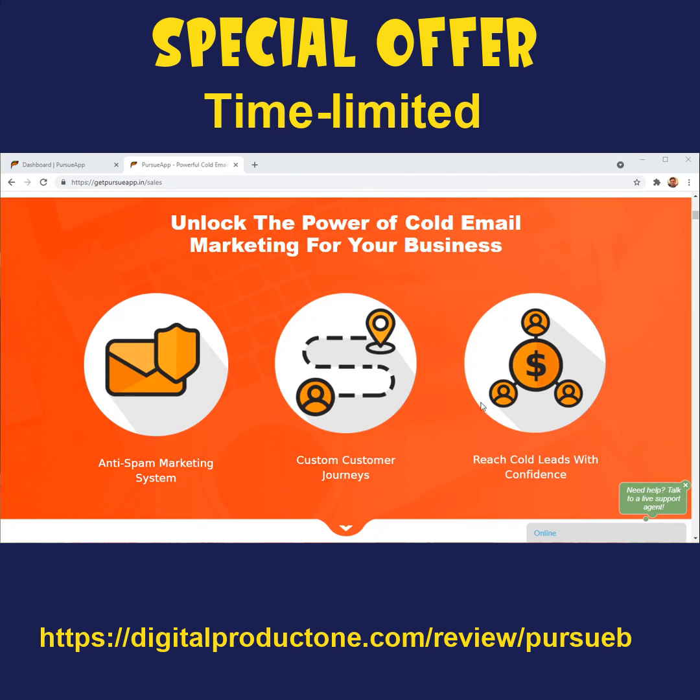The best thing about cold email marketing is it doesn't involve opt-ins, it doesn't involve the lead having to sign up to a page. It's absolutely an outreach-based system that is 100% legal and correct if you do it in the correct manner, and it is working beautifully for every kind of business out there — large corporations, small businesses, small service providers — all of them are using cold email marketing with crazy effectiveness.